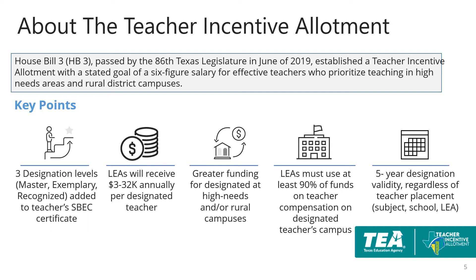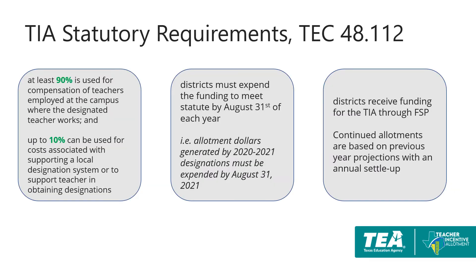Some districts may be receiving the funding for the first time in 2020-2021 because a designated teacher moved into their district this year. Other statutory spending requirements are that up to 10% can be used by the district for costs associated with supporting a local designation system or supporting teachers in obtaining designations. Districts must also expend the funds by August 31st of each year. The teacher incentive allotment is received by districts through the FSP and will follow the FSP payment schedule.